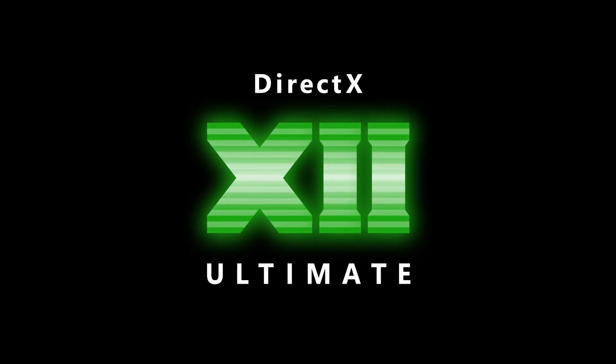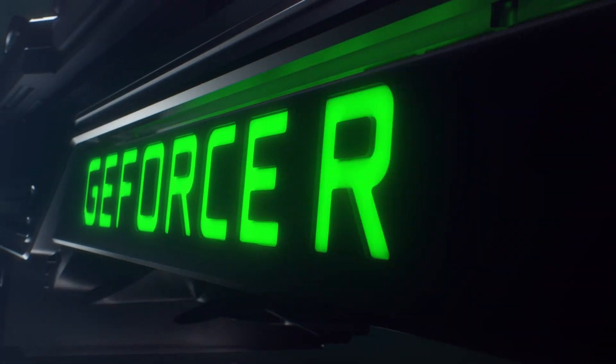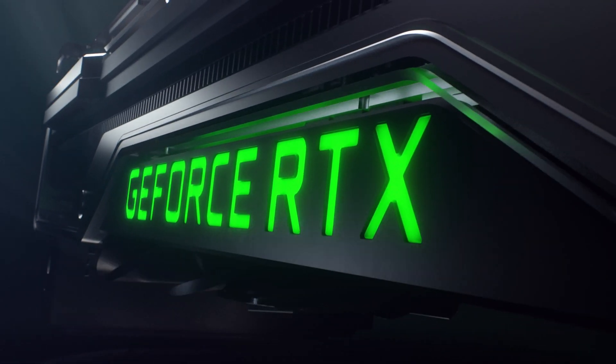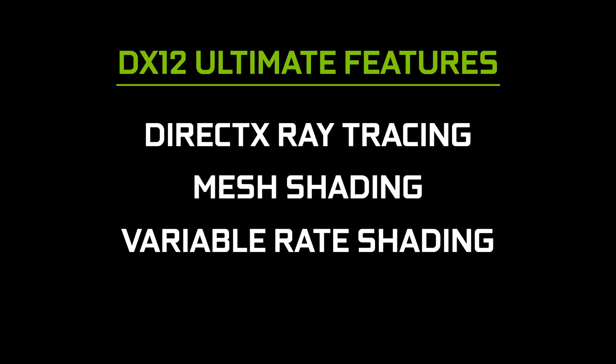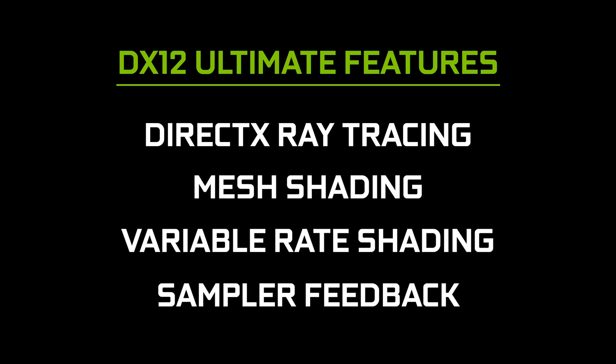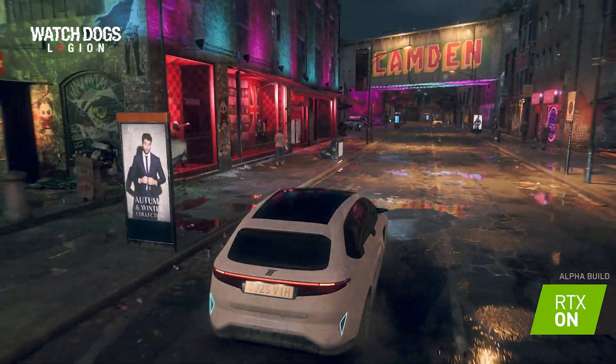Hey everybody, Julian here with some exciting news about DirectX 12 Ultimate, the new standard for next-gen games. Microsoft's updated API bundles up a bunch of innovative tech that NVIDIA first rolled out with GeForce RTX in 2018. These features include DirectX ray tracing, mesh shading, variable rate shading, and sampler feedback. This is great news, because now developers can bring these into more games, and you will reap the benefits — like performance boosts and more beautiful game worlds.